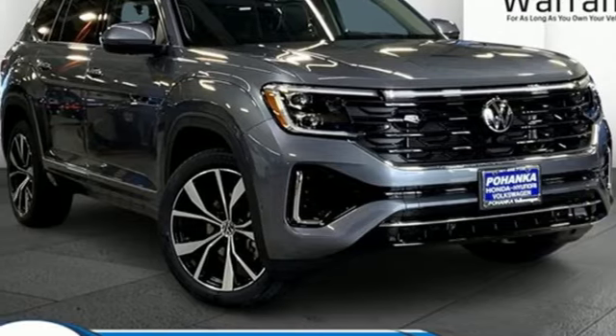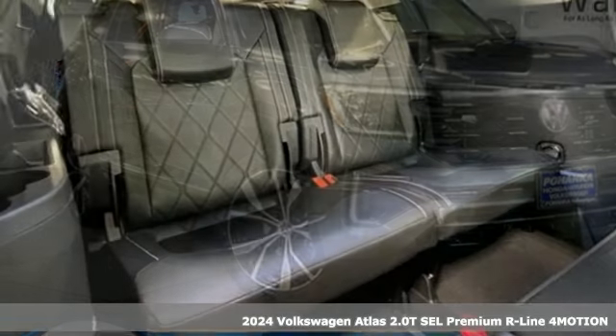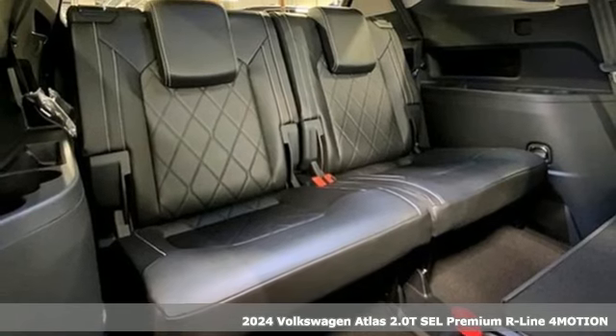Here's a new 2024 Volkswagen Atlas. Enjoy every drive in a Volkswagen.